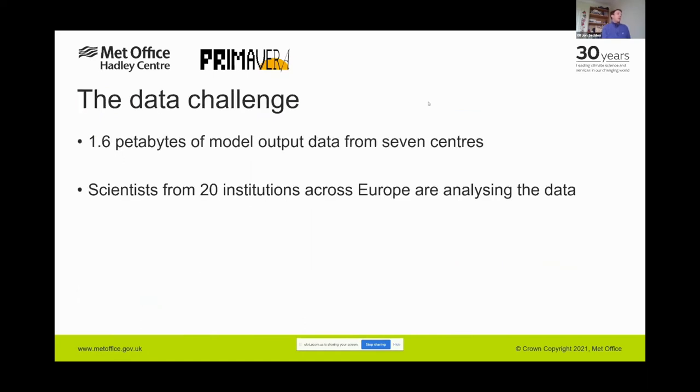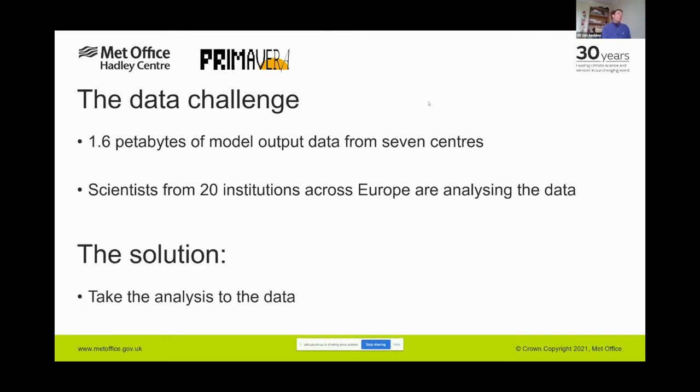At the start of the project we estimated we'd produce two petabytes of model output; in fact we produced 1.6 petabytes from seven different modelling centres across Europe. We have over 100 scientists from 20 institutes who want to analyse that data. In the past we might have put data on ESGF for download, but for this volume and this number of people that's simply not feasible, so we had to come up with a more elegant solution — taking the analysis to the data.